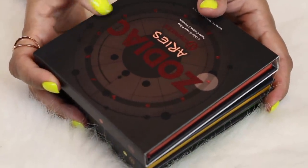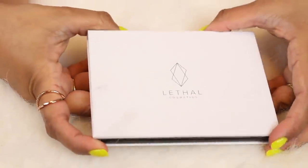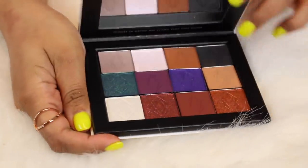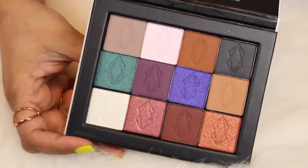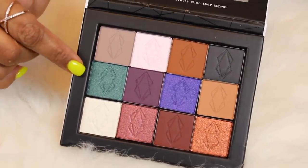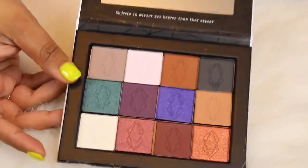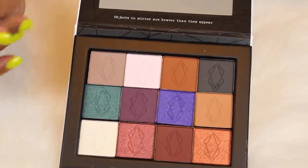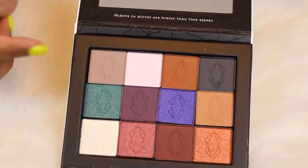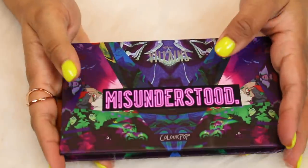Here's another palette I haven't really shown on my channel. This is from Lethal Cosmetics — I believe they're a German indie brand with really great customer service and quick shipping. I was really attracted to this row of shades, which is why I bought this palette. They have another palette in my collection that I'll show you, and I really enjoyed that one, so I didn't hesitate to pick this one up.